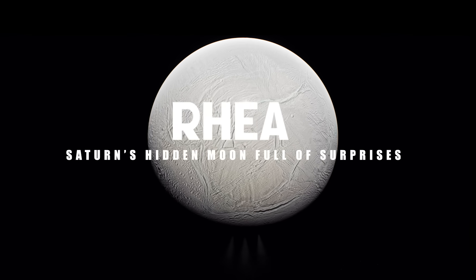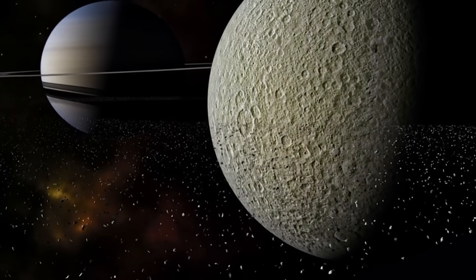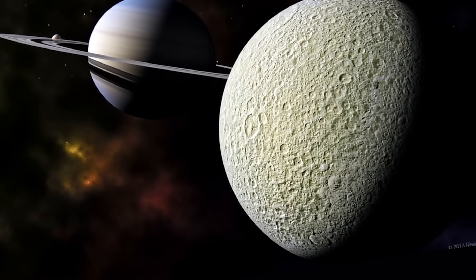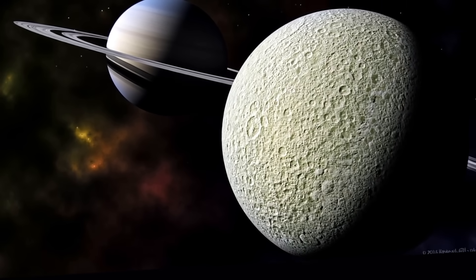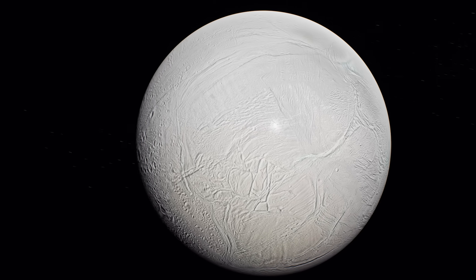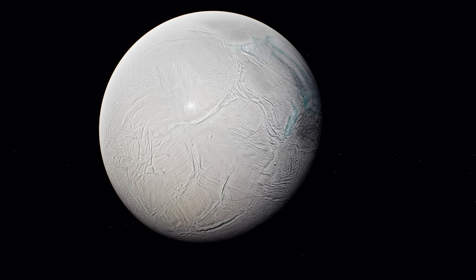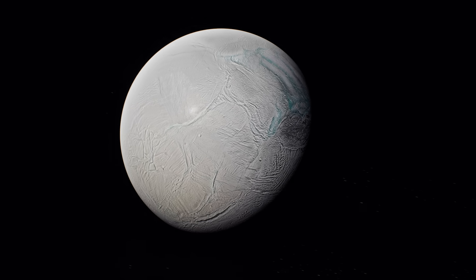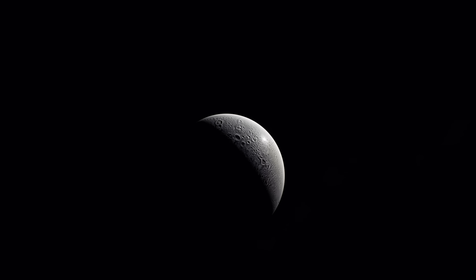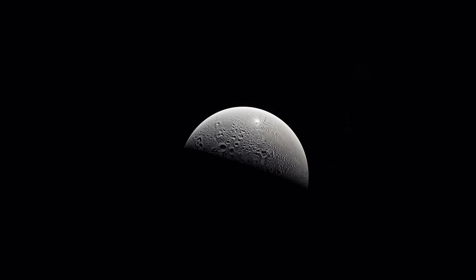Rhea: Saturn's hidden moon full of surprises. Orbiting the gas giant Saturn from a distance of over 500,000 kilometers is a moon that's small but packed with mystery. This is Rhea, Saturn's second-largest moon. Beneath its bright icy surface lies a world shaped by ancient impacts and mysterious tectonic activity. But recent discoveries have revealed startling details about this frozen satellite, from its faint oxygen atmosphere to its potential subsurface secrets.